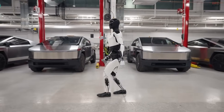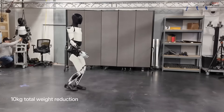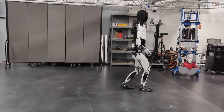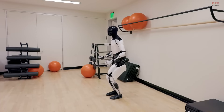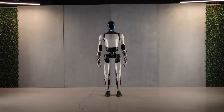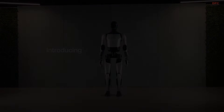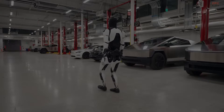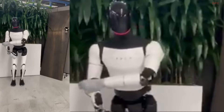Optimus itself is a technical marvel, standing 5 feet 8 inches tall and weighing 125 pounds. Designed for versatility, it is constructed with lightweight yet durable materials and powered by a 2.3 kWh battery. This proprietary energy management system ensures efficient operation for tasks ranging from light to intensive. With 40 electromechanical actuators, Optimus offers precise movements and a human-like range of motion. Capable of walking at speeds up to 5 mph and carrying up to 45 pounds, this robot is designed for real-world utility, blending innovation with practicality.